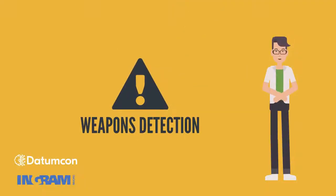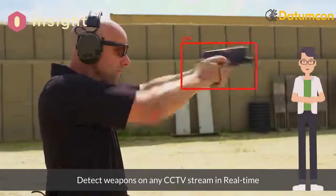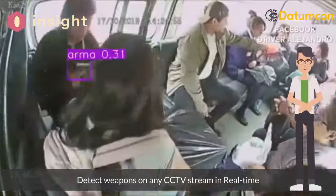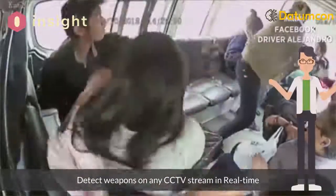Security has taken advantage of Insight AI capabilities by using the trained weapons detection neural nets. The solution can trigger real-time automatic alerts when a weapon is seen on a video feed, even if the appearance occurred in less than a few seconds.